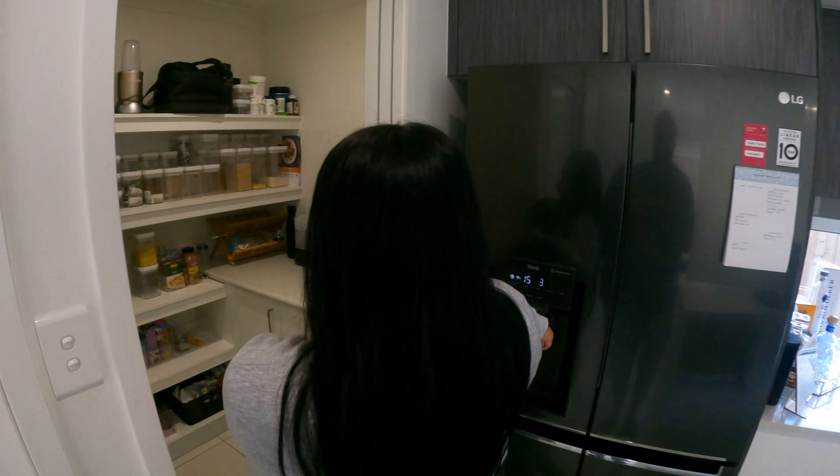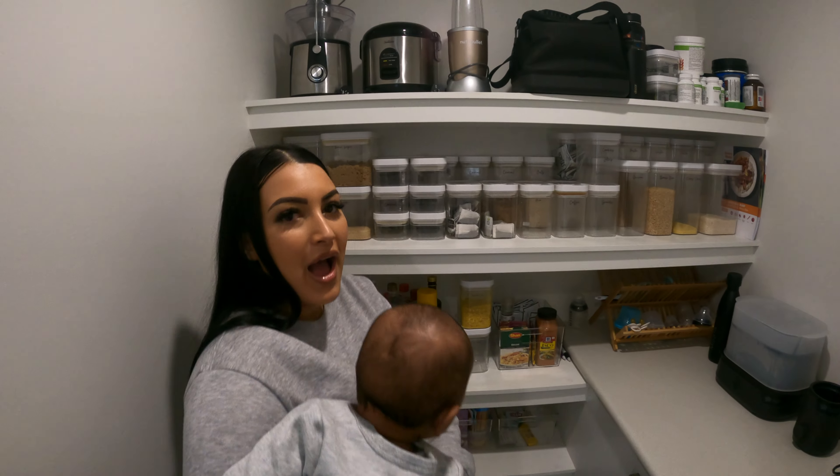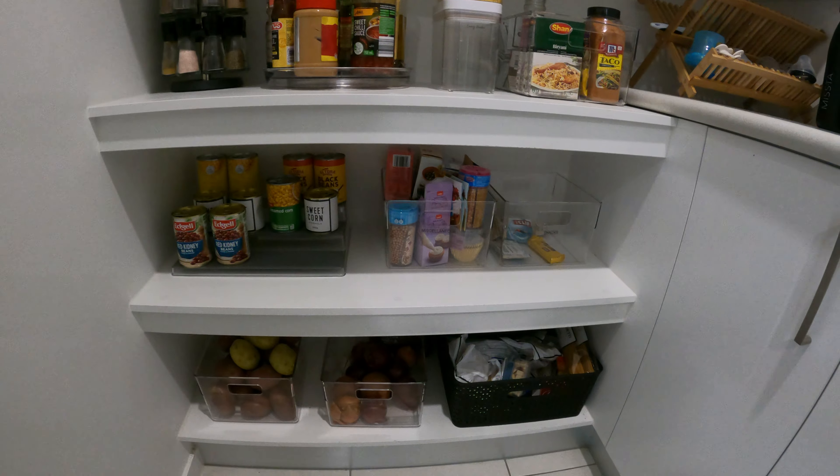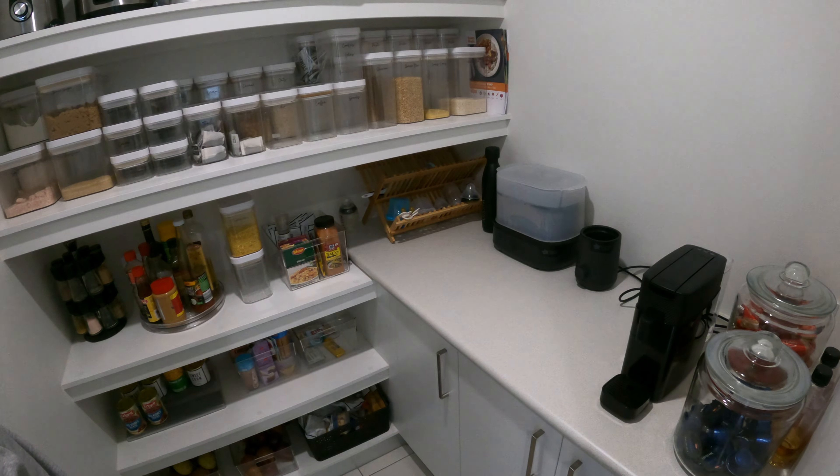My walk-in pantry — I love this place. These are the same containers I had in the previous house tour, all from Kmart. Up top we keep appliances, supplements, and Perry's lunch stuff. The next shelf has my spice rack from Kmart, a Lazy Susan with condiments also from Kmart, some more containers, and loose spices. Down the bottom we've got cans, baking stuff, snacks, potatoes, onions, et cetera. Everything in here is from Kmart.